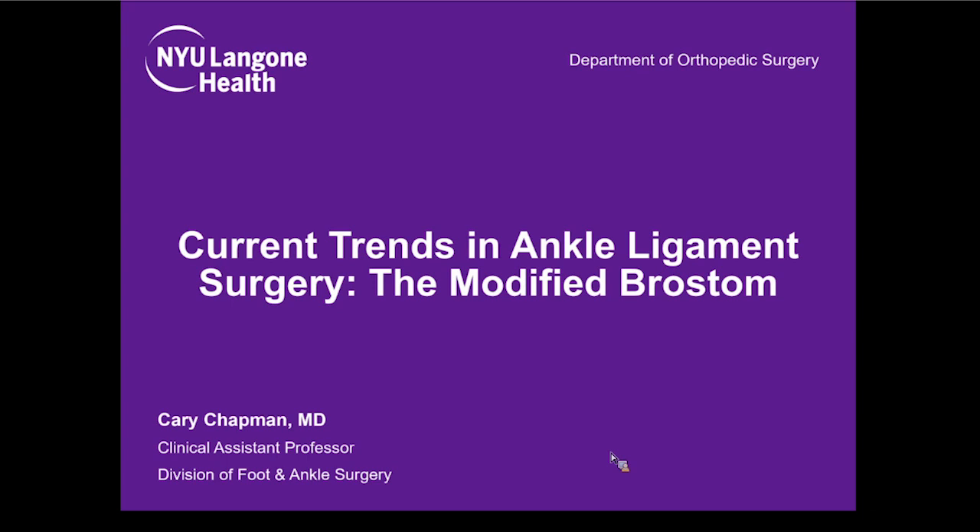The question is, if you have something that does so well with an open or mini-open procedure, do we need an arthroscopic approach to it? Kerry will be able to answer that in his talk. All right, I have no disclosures.